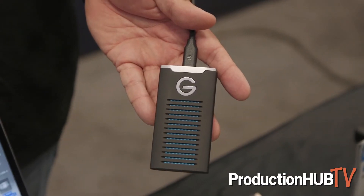What I'm most excited about though is our latest SSD. This is the G-Drive Mobile SSD R Series — a brand new SSD available in 500 gigs, 1TB and 2TB, hitting shelves in just a couple of days.